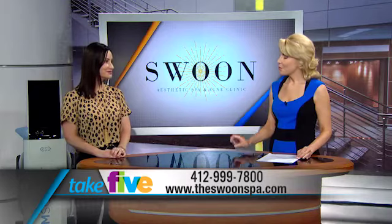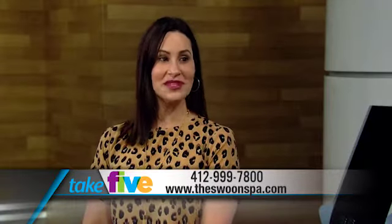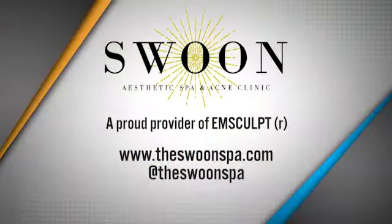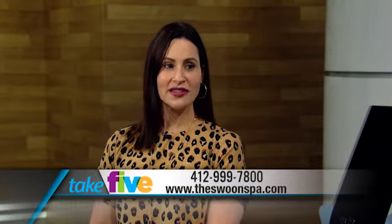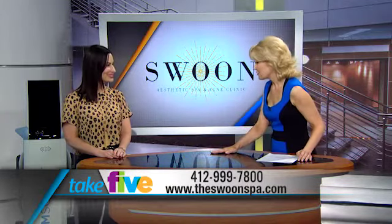What makes Swoon different from other spas? Aside from our M-Sculpt and body contouring, we also have our acne clinic, and that's something we're very passionate about. At Swoon, we're all about helping people build their confidence, feeling comfortable and beautiful in their own skin — helping teens, young adults, all the way through every age group feel more comfortable in their skin, treat acne or acne scarring. That's something that's really important to us.